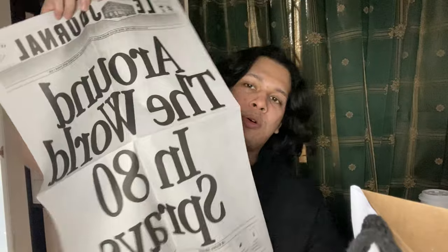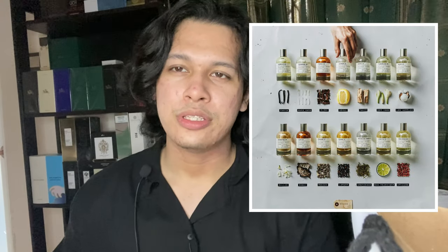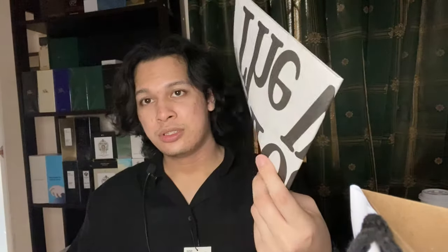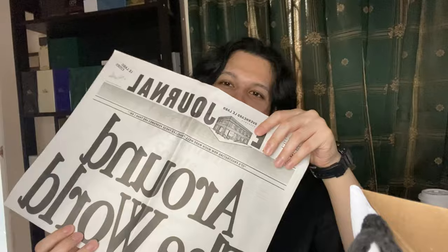There's something really interesting I'd like to talk about from La Labo — the City Exclusives. These are a line of fragrances that represent each city: Tokyo, Berlin, Seoul, and many more. These City Exclusives are only available once a year, in the month of September.